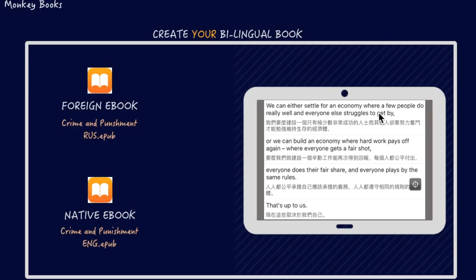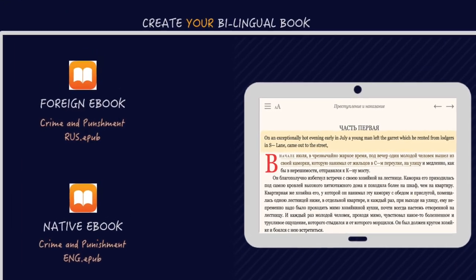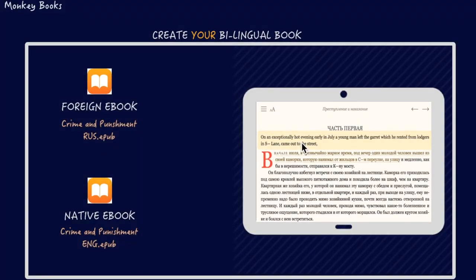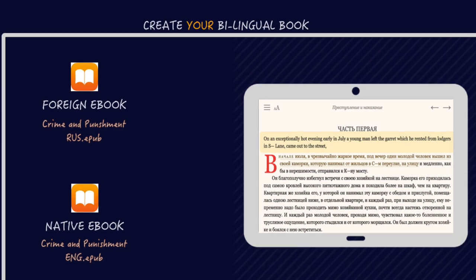First, you can use the bilingual book as it is, so every foreign sentence is followed by the same sentence in your native language. Or, if you want, you can read the foreign book by itself, and if you want to see a particular sentence translated, you can click on it and we show you the sentence in your native language.